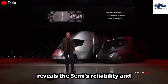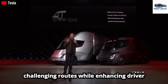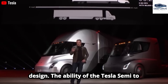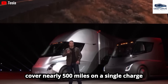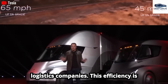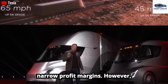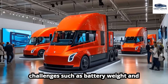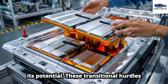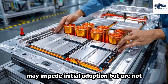Real-world testing reveals the Semi's reliability and performance, matching diesel trucks on challenging routes while enhancing driver comfort and safety through superior design. The ability to cover nearly 500 miles on a single charge drastically reduces operating costs for logistics companies — efficiency paramount for businesses operating with narrow profit margins. However, challenges such as battery weight and charging infrastructure need to be resolved for the Semi to fully realize its potential.